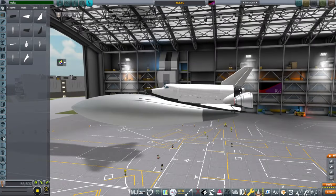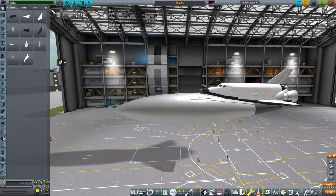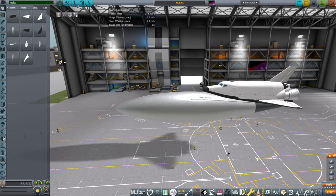Hello everyone, this is Rayspace and welcome back to Realism Overhaul Sandbox in Kerbal Space Program 1.12, where I asked the question: could Stratolaunch's ROC, the largest plane in the world by capacity right now, carry the MAX spaceplane, which is what you see here.